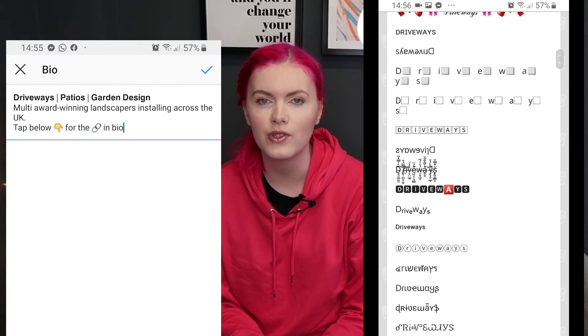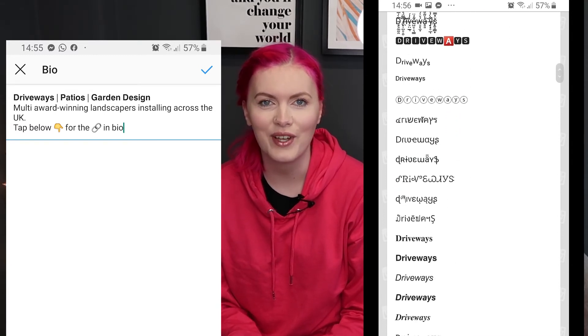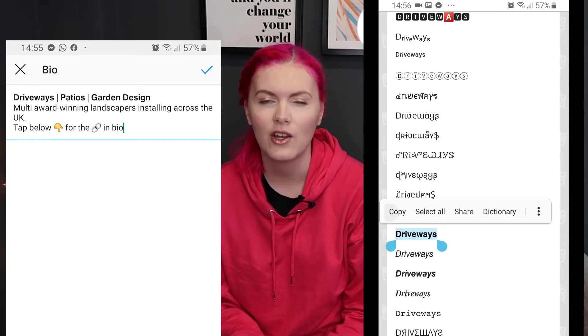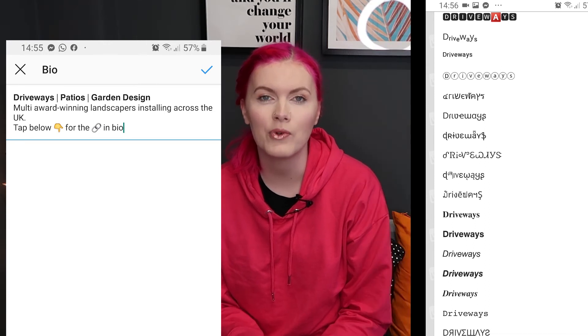I would personally only use the bold fonts or the italic fonts — none of the funky fonts — in case they are unable to be read or make it unclear, as it will also make it look slightly less professional.